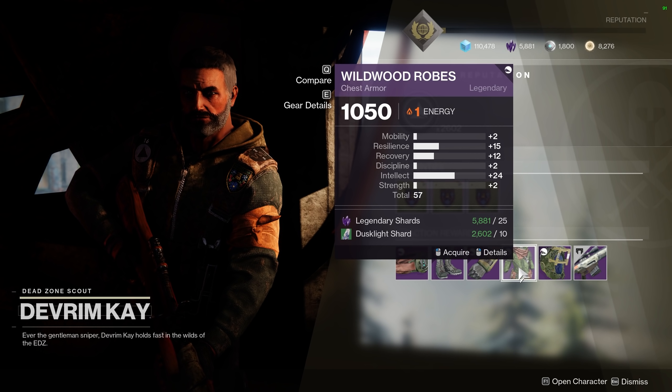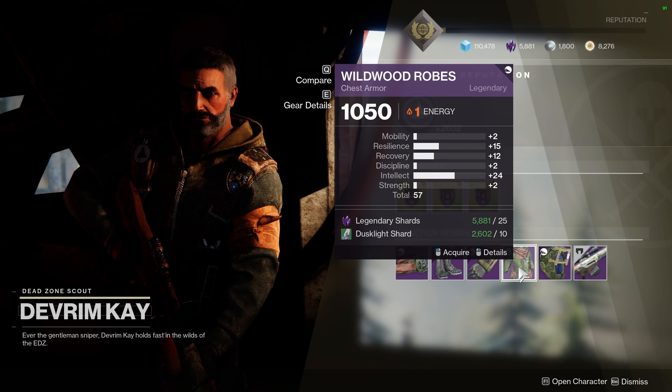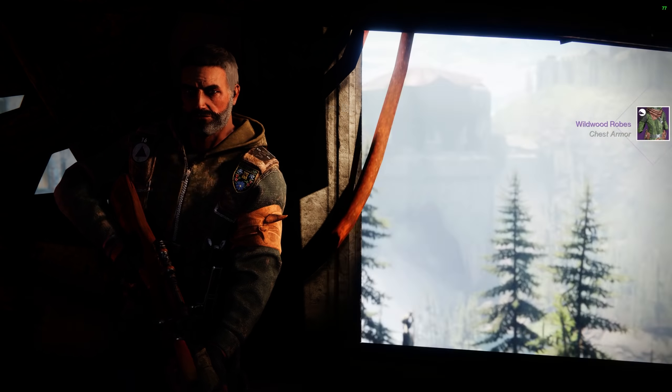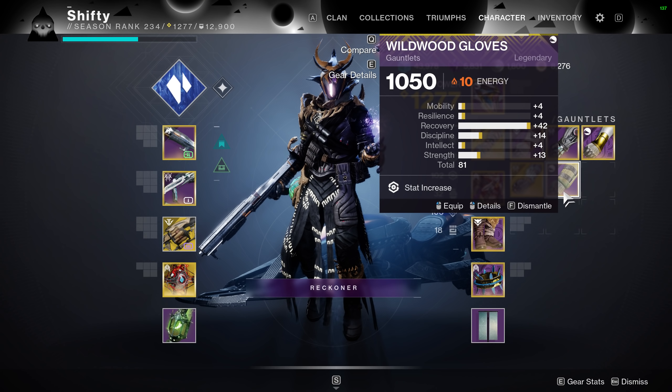Anyway, I wanted to bring this to your attention so that you can check out these four vendors each week and potentially grab gear with a good stat roll. This may be particularly useful for those who don't have a ton of great armor yet. Well, that brings us to the end of this video — I just want to thank you all for watching and I'll catch you on the next one.